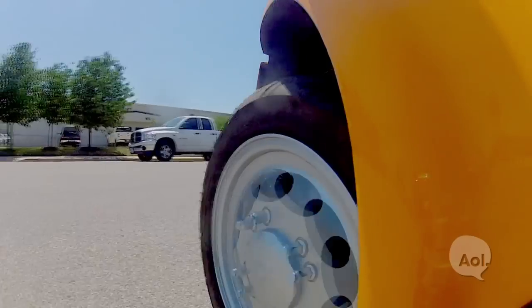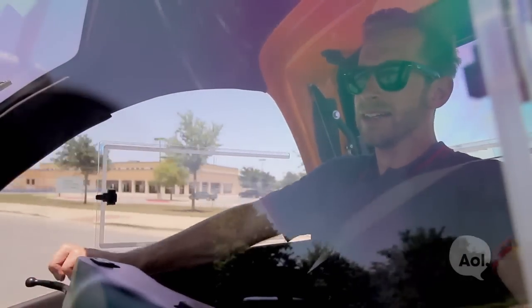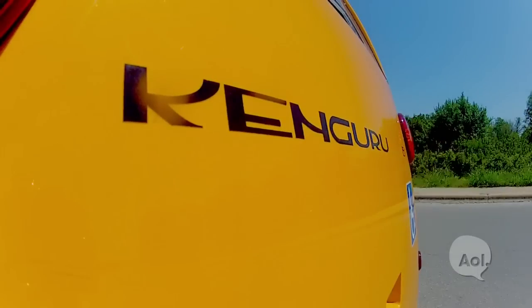A little bit of pickup here. Feel it in the corner. A little bit of body roll on that. Maybe slow it down in the corners before you take them.